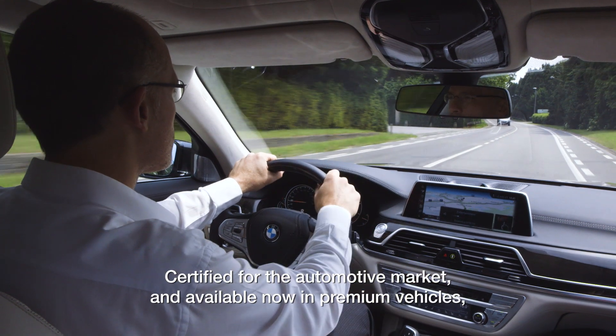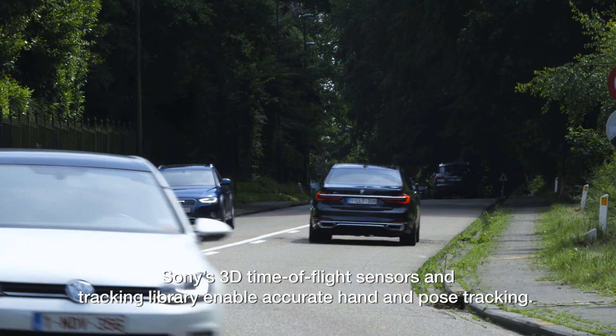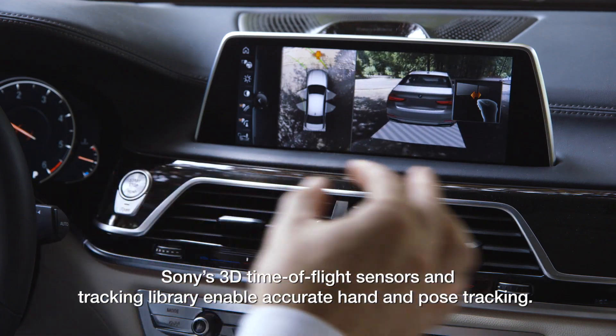Certified for the automotive market and available now in premium vehicles, Sony's 3D time-of-flight sensors and tracking library enable accurate hand and pose tracking.